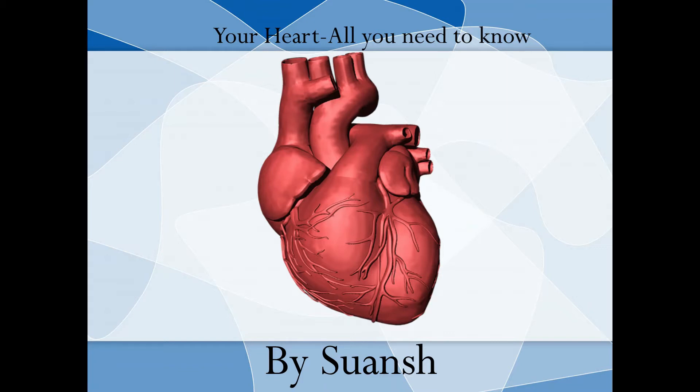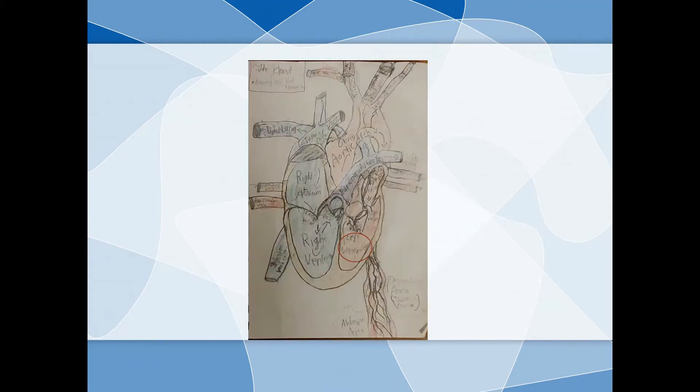Please watch my video till the end as I will also share some fun facts about this vital organ. It's simply represented as a heart, but its shape is more complex than that. So let's look at my sketch of the heart. This, my friends, is the heart — a muscular organ which pumps fresh oxygenated blood throughout your body.